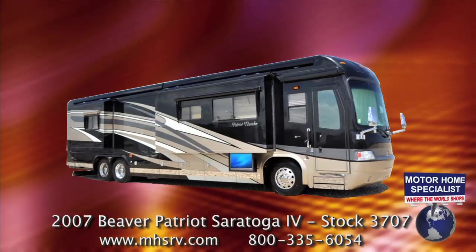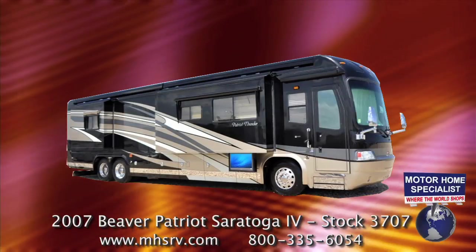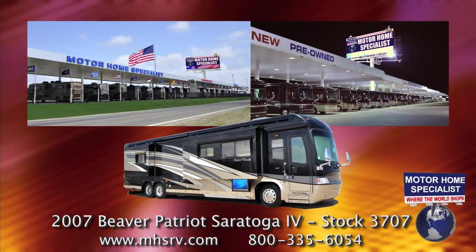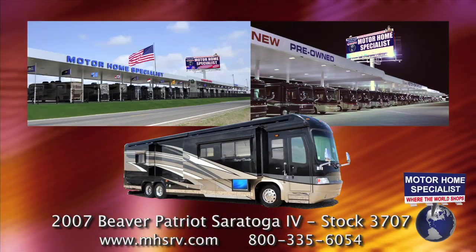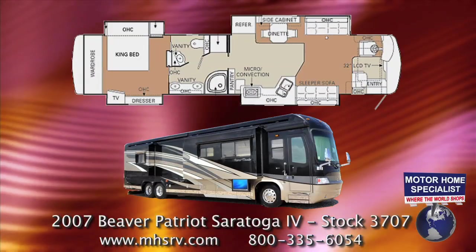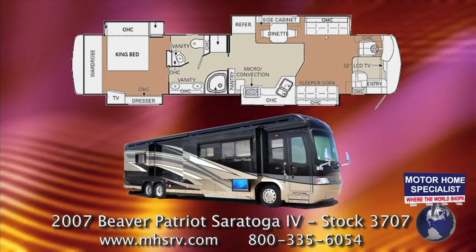This quality pre-owned 2007 Beaver Patriot Thunder is in exceptional condition and is now available at Motorhome Specialist, where the world shops. It's stock number 3707 and it is a 44 Saratoga floor plan featuring four slide-out rooms.